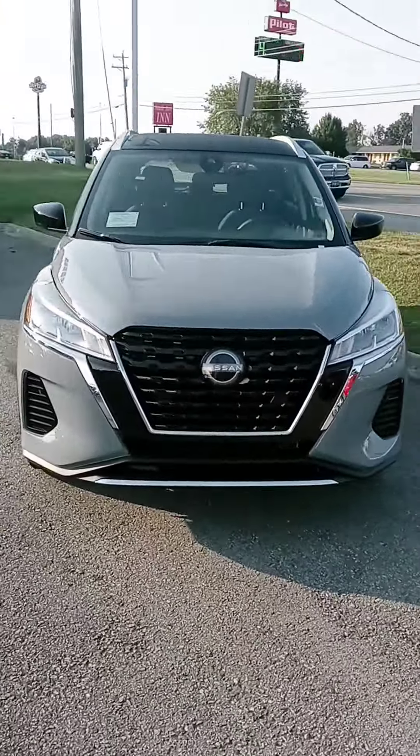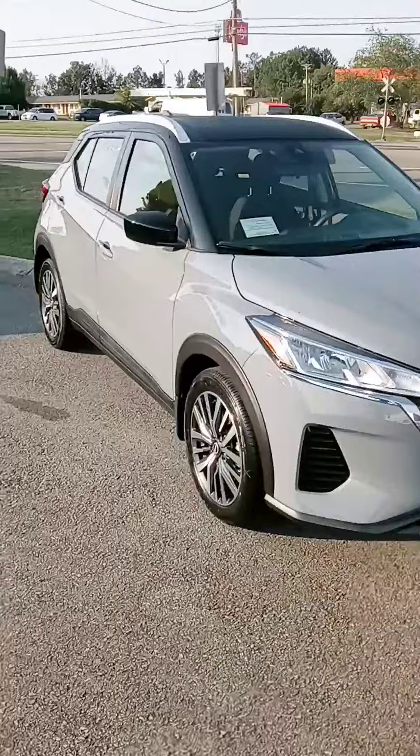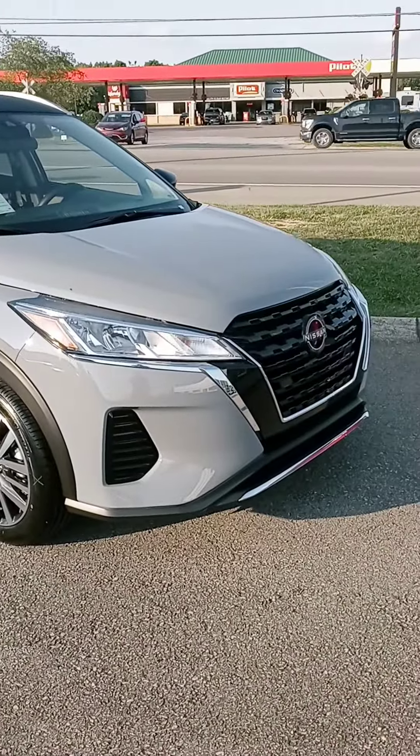Hello Ray, this is John at Victory Nissan. I appreciate your interest in this Kicks. I just wanted to give you a better look at it and let you know it is here and available.